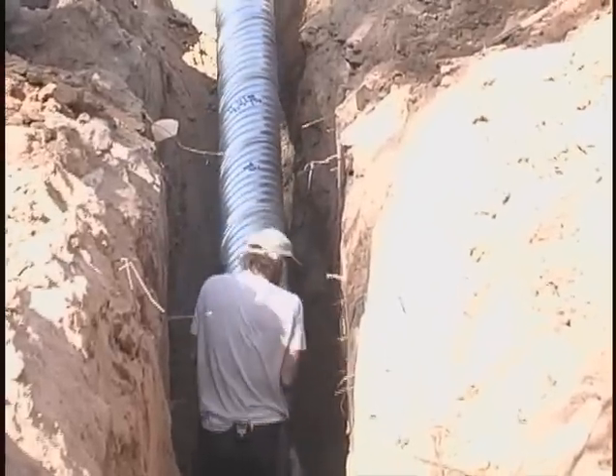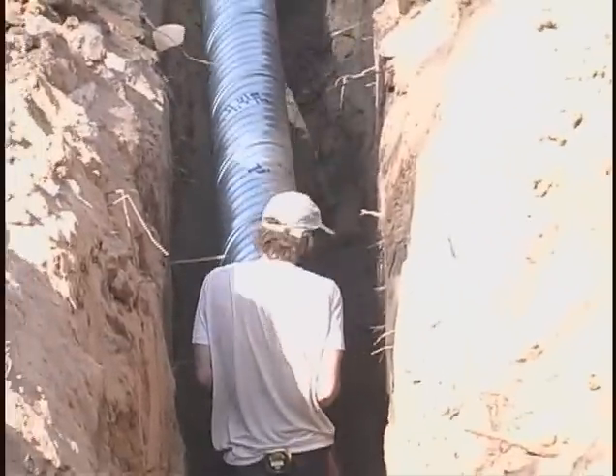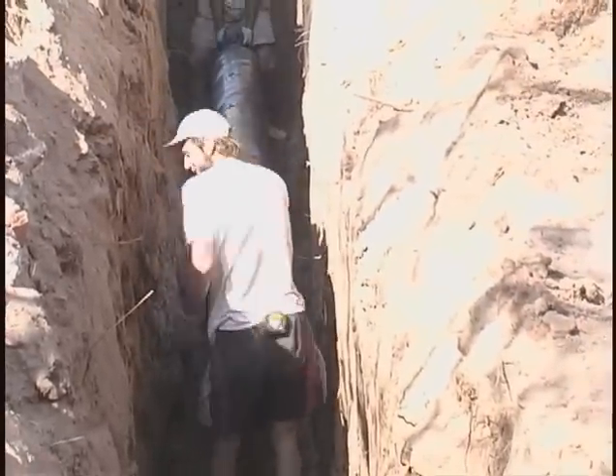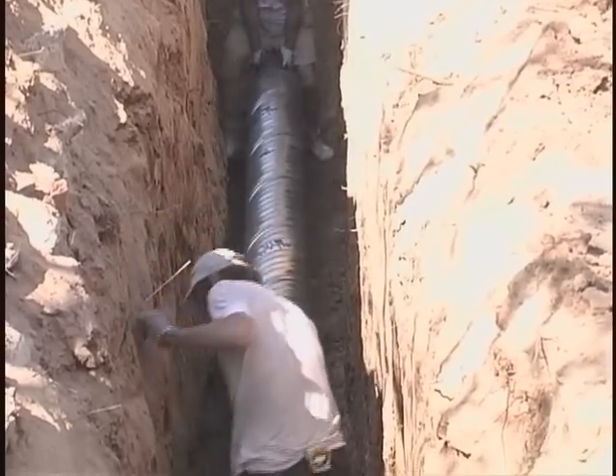For extremely hot climates, a cooling tube can be added. In this case, the incoming air is channeled through a tube buried eight feet in the earth, tapping into the cool earth temperature and drawing cooled air into the house.